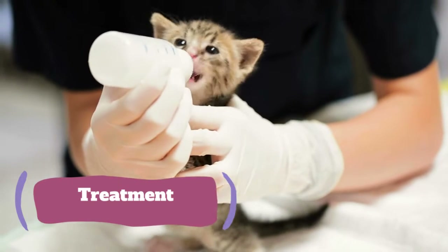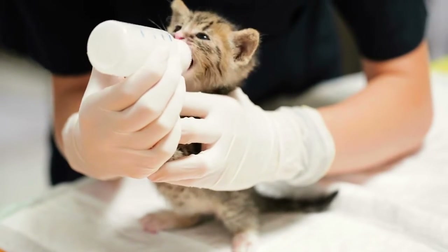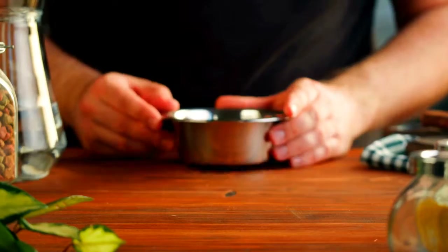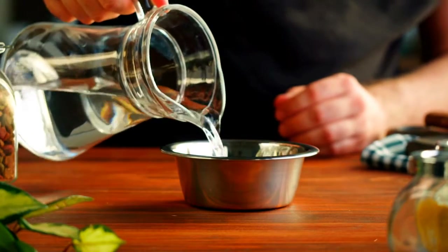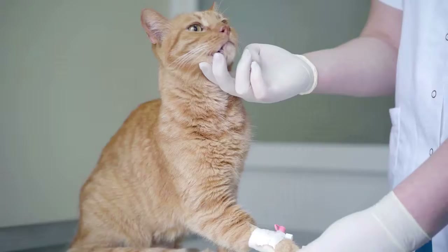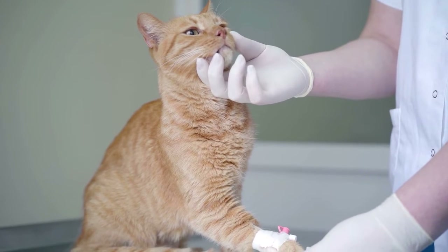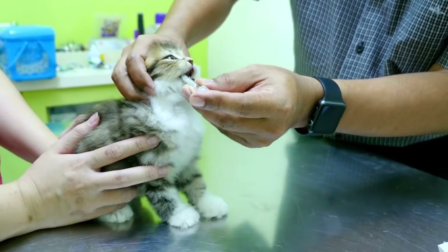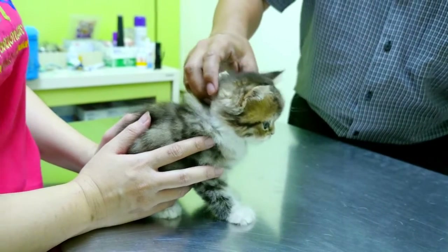There is no cure for FPV itself, but it is possible to treat the primary and most life-threatening complication of the virus, which is dehydration. Your cat will immediately begin intravenous fluid therapy to bring their hydration levels up and restore the balance of electrolytes in their system. Antibiotics may also be prescribed to prevent the onset of any infections that your cat may be vulnerable to. If treatment begins within the first 48 hours of contracting the virus, the survival rate is substantially higher.